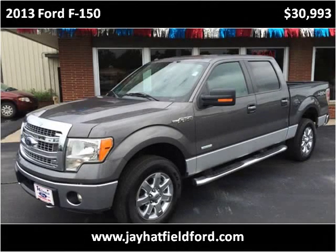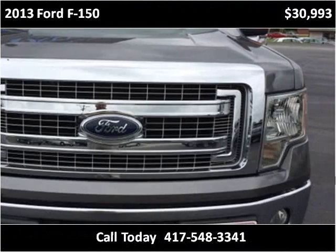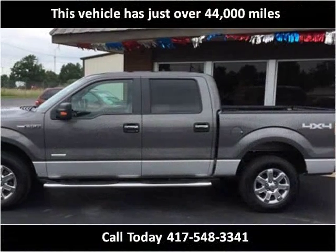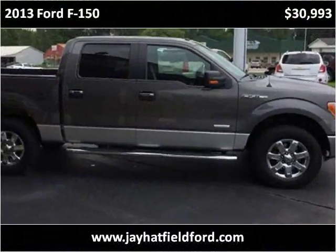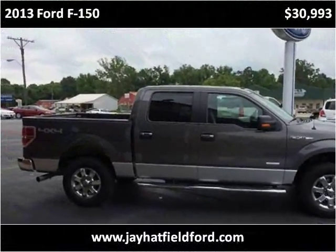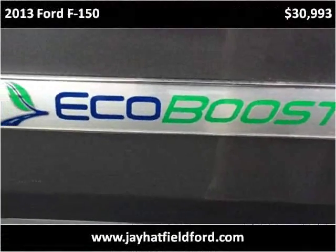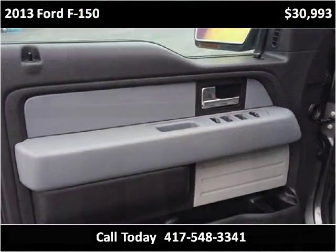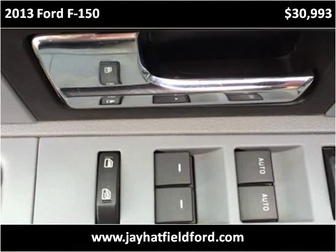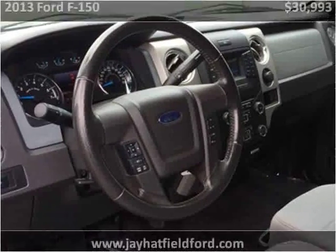This 2013 Ford F-150 is available from J. Hatfield Ford. This vehicle has just over 45,000 miles.